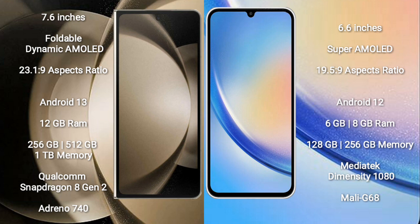Samsung Galaxy Z Fold 5 runs on the Android 13 operating system. It comes with 12GB RAM and 256GB, 512GB, or 1TB internal storage, a Qualcomm Snapdragon 8 Gen 2 processor, and GPU Adreno 740.